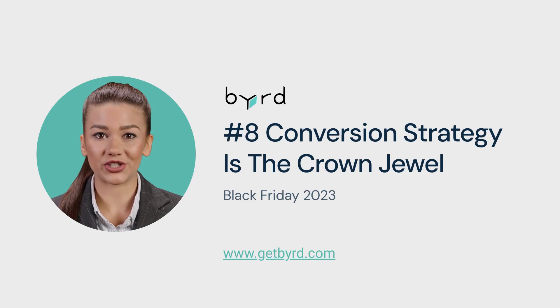Tip number 8: Conversion strategy is the crown jewel. Update your store design, create urgency, offer live chat, optimize shipping conditions, and set up easy return policies to reduce cart abandonment.